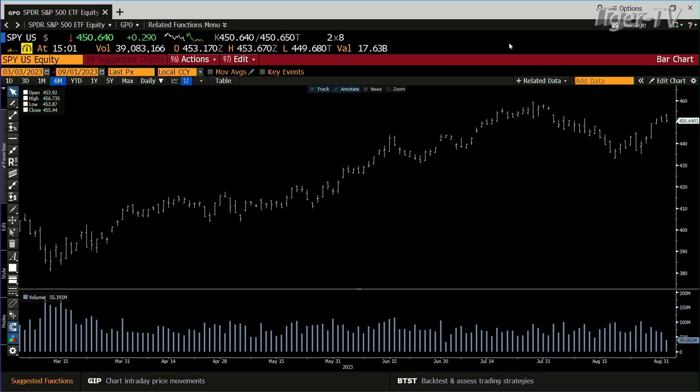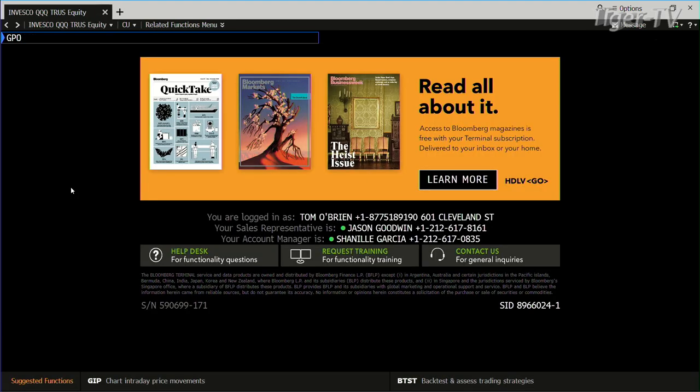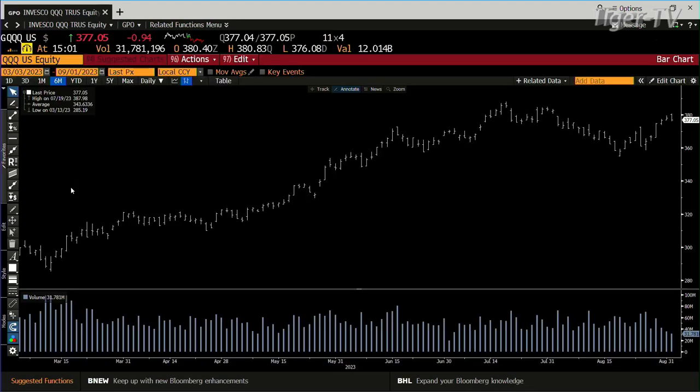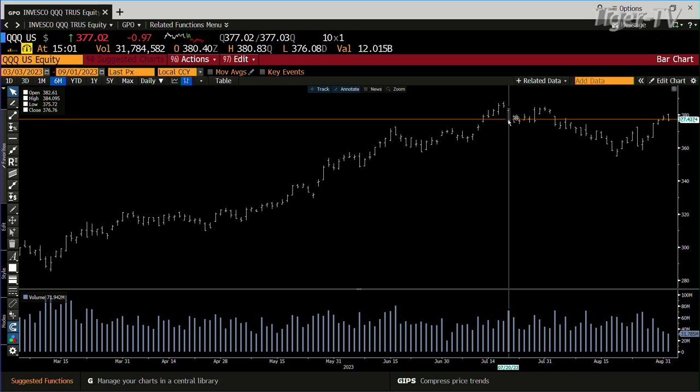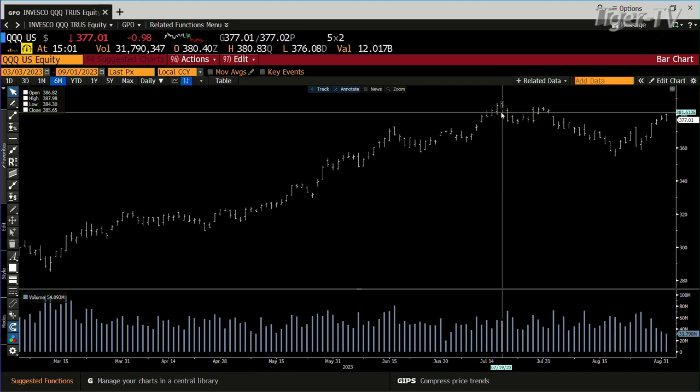Take a look at the Qs — same type of setup inside the Qs. We got to $380 today. You're still into that buy, still into that high. As soon as we got over $375 and we're at $377, that still leaves the top open.